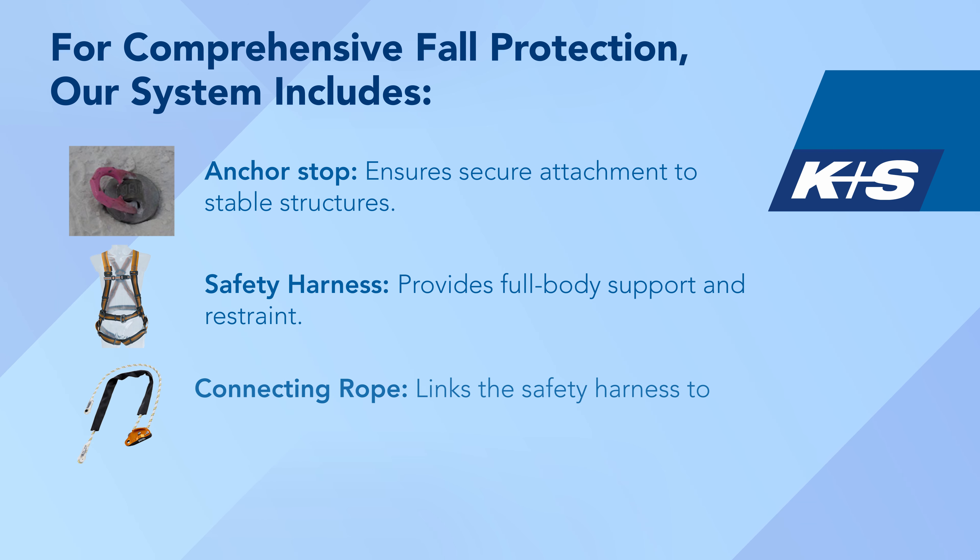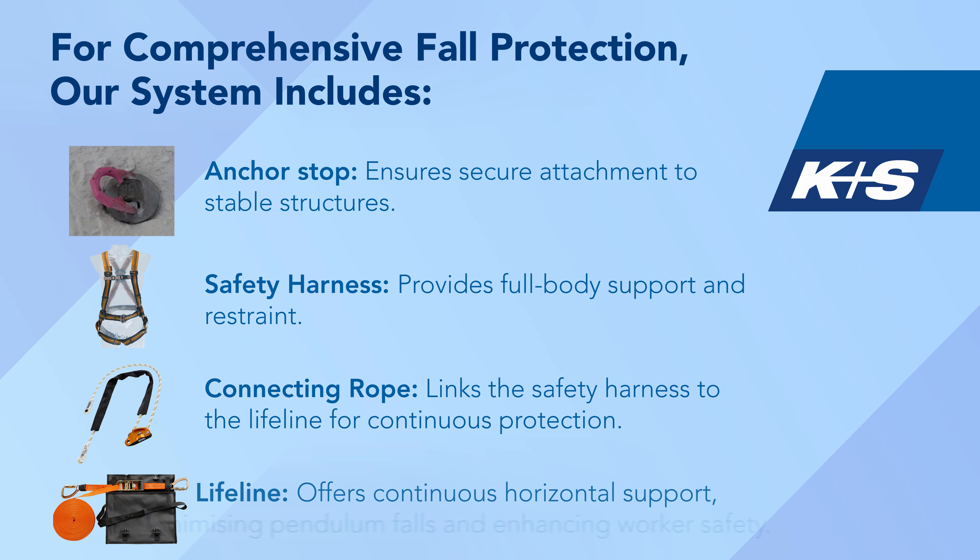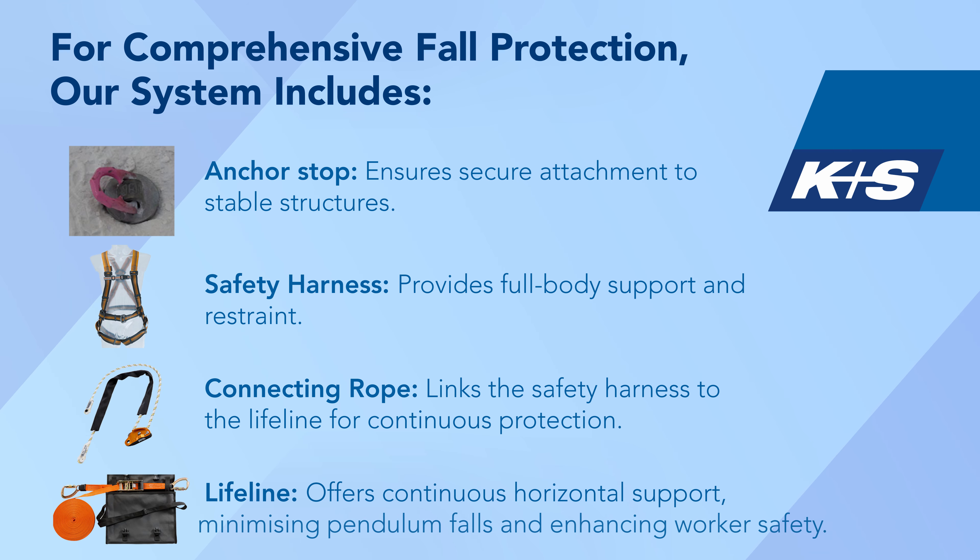A connecting rope links the safety harness to the lifeline for continuous protection. The lifeline offers continuous horizontal support, minimising pendulum falls and enhancing worker safety.